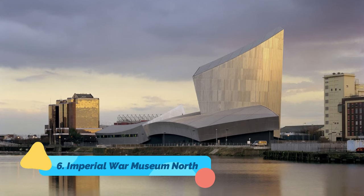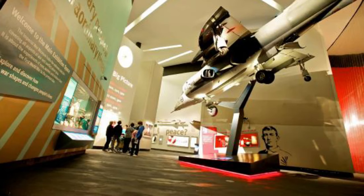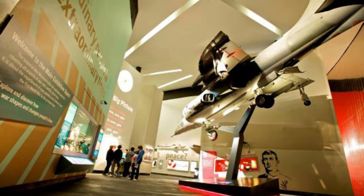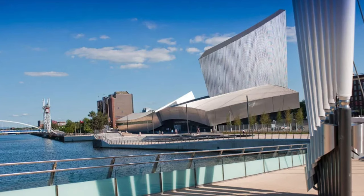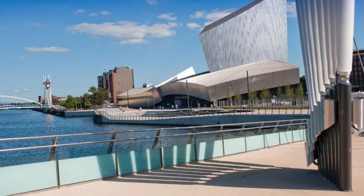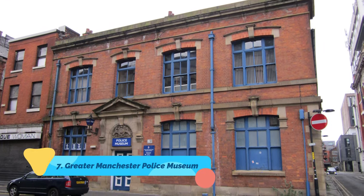Number six: Imperial War Museum North. Imperial War Museum North is one of the five branches of the Imperial War Museum that depicts the different conflicts that Britain has been a part of since 1914. There are around 1,400 historic documents and objects on display, including the first gun used by the British in World War One. With a variety of artifacts and items on display, this museum is surely one of the things every traveler should look forward to.